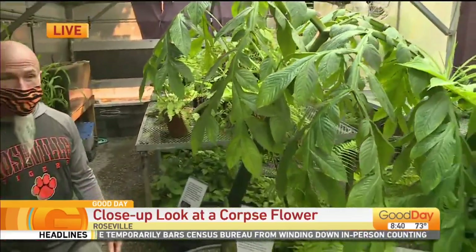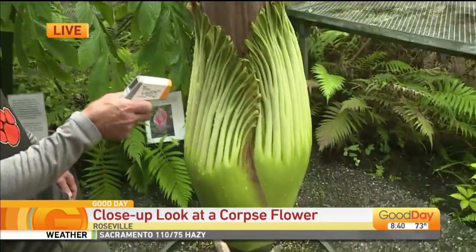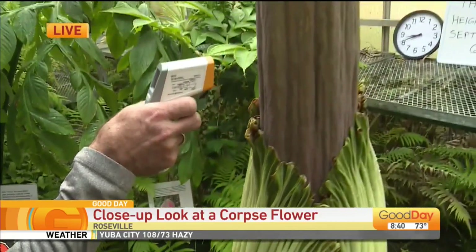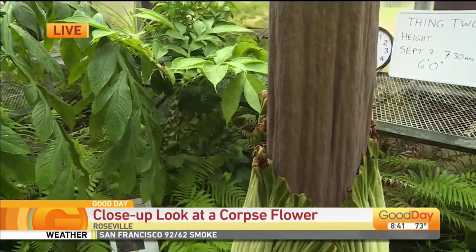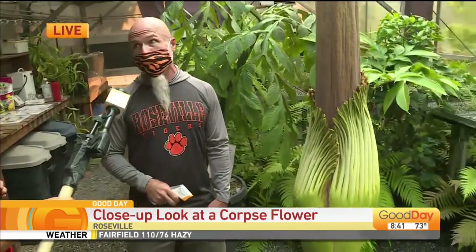The process of this thing blooming is really cool. You're holding a thermometer — you actually take the temperature of this flower? Yes. The night that this opens and blooms, it actually heats up to almost human body temperature to help spread the odor. I keep track of it with my thermometer to tell if it's getting ready. The base of it right now is right about 80 degrees, and the upper part up here is about 86, 87. So the top part is warmer than the bottom part, which is an indication that it may be getting ready to do something.